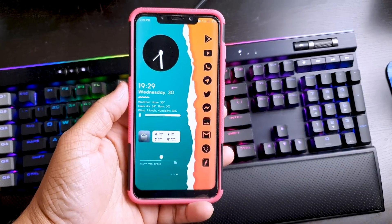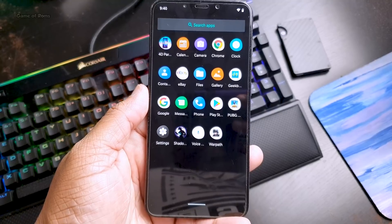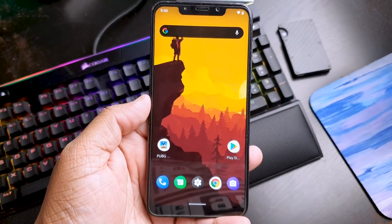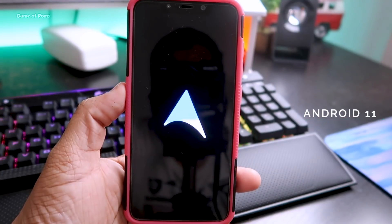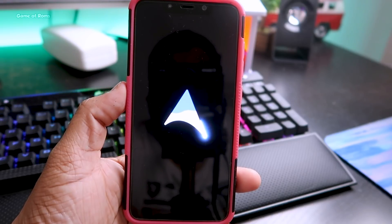Recently I have been trying to move from Android 10 ROMs to Android 11 ROMs, but unfortunately they are not stable yet, especially for a daily driver. There are some minor bugs which stop me from going to Android 11, but then I found this amazing Arrow OS, which is the most stable Android 11 ROM out there — this is an official build.